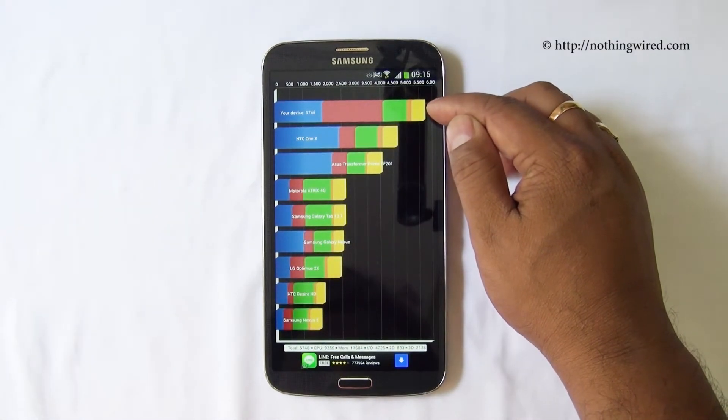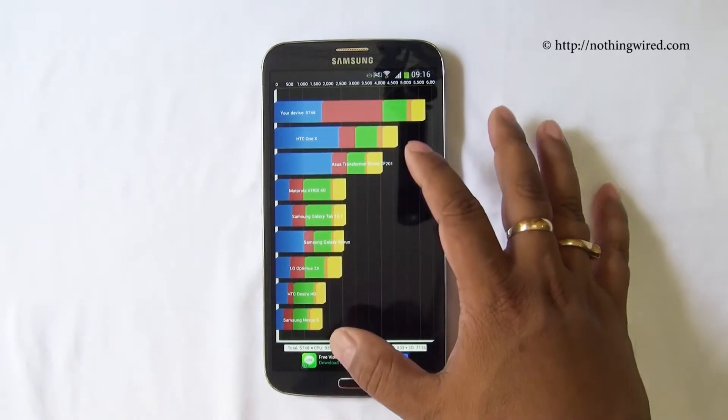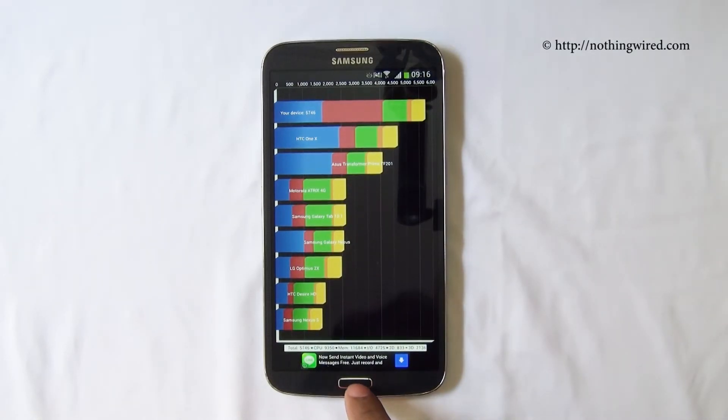There you see the device score at 5746, but the comparison is not that important because these are pretty old devices there. Check out our complete review and the graphs for comparison with the latest devices.